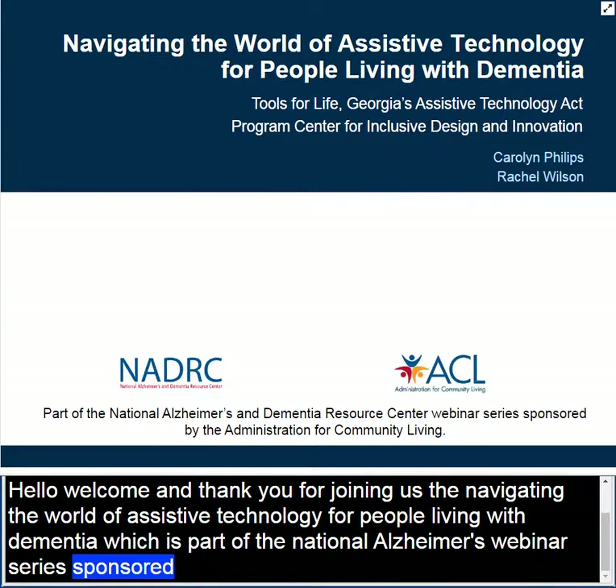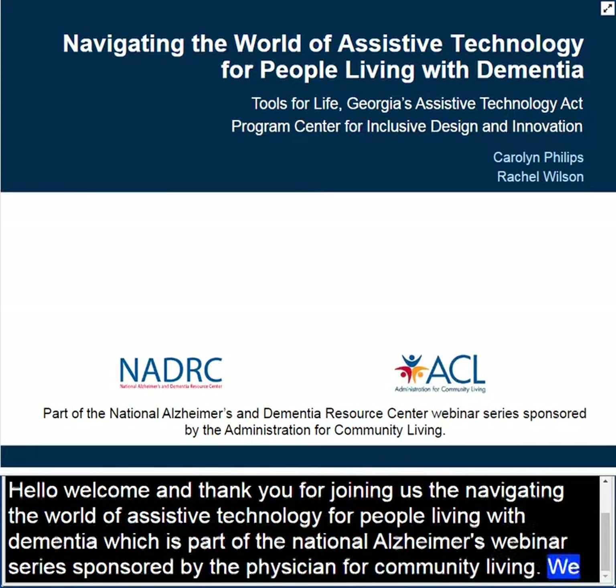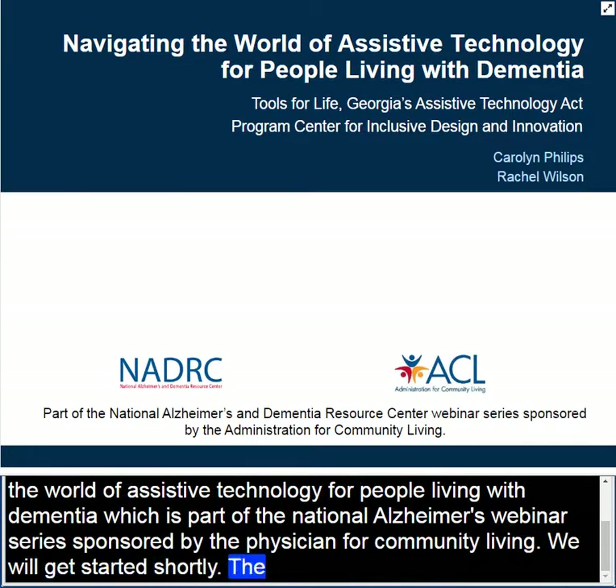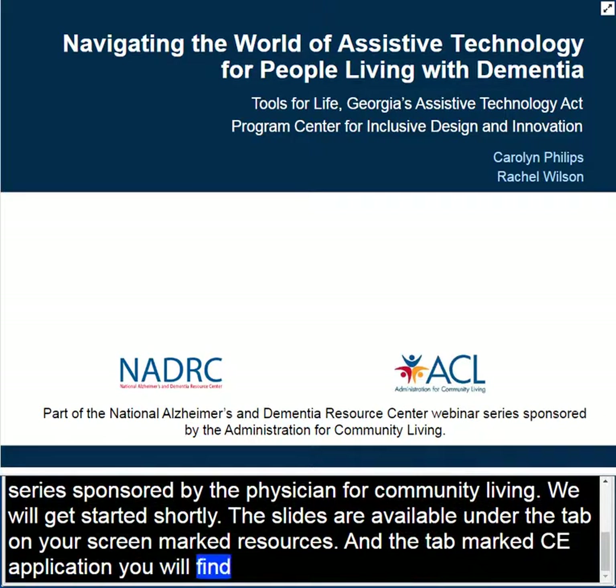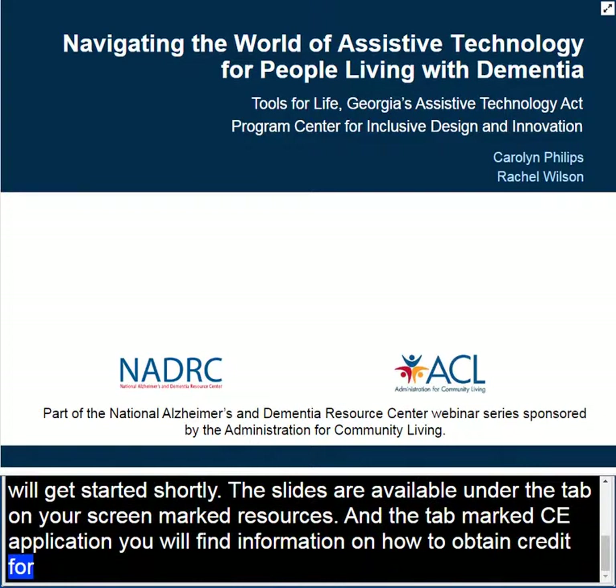We'll be getting started shortly. The slides for today's presentation are available under the Resources tab on your screen, and under the CE Application tab you'll find information on how to obtain CE credit for this event. You'll have 60 days to complete a continuing education application, and it may take up to 30 days from the date of your application to process and issue your CE credit.